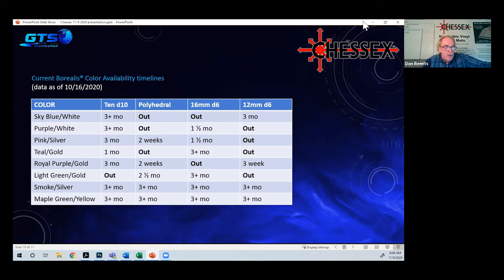Maple green with yellow was not converted to the luminary version. The reason is that certain yellows, oranges, and especially green materials cancel out the glow-in-the-dark effect. When they tried the luminary material in the maple green, you simply couldn't see it in the dark. The physics explanation is that the material absorbs the wavelengths of the glow-in-the-dark material. Since there was no visible benefit, they decided not to switch it — so maple green with yellow is still available and staying the same.